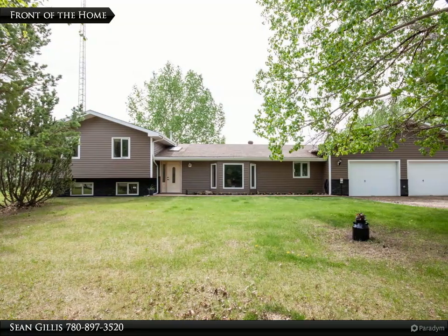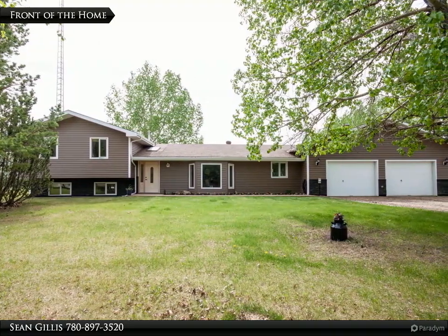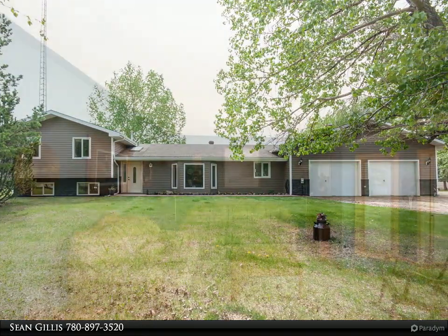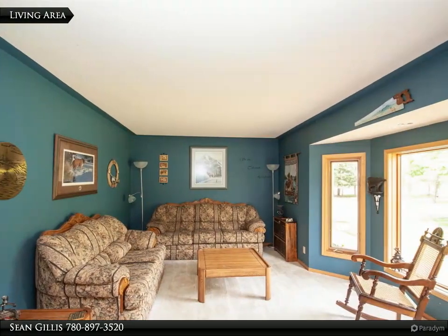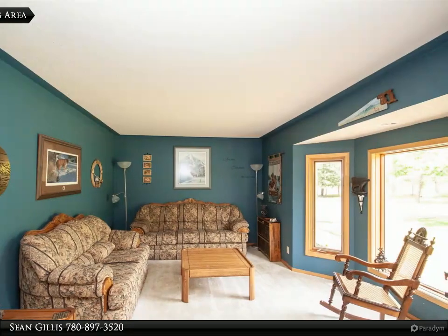As you drive into this stunning property, you are welcomed by a plethora of trees that add privacy and beauty to this home. As you walk up to the home, notice the updated siding and custom stamped concrete to welcome you.